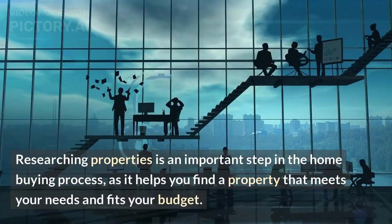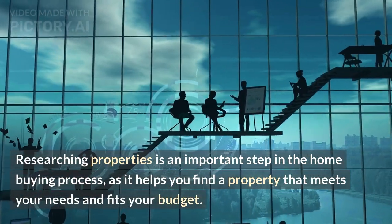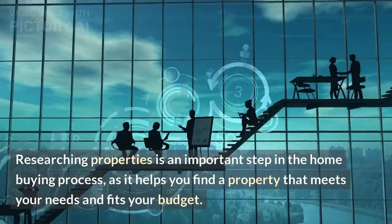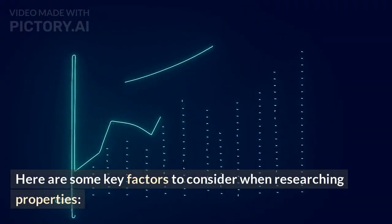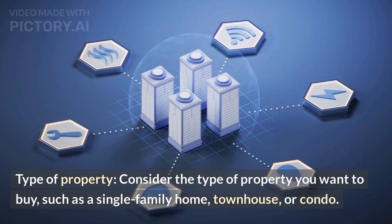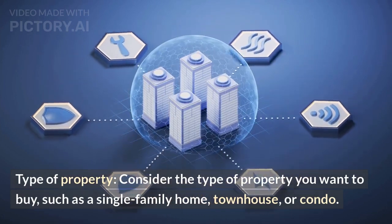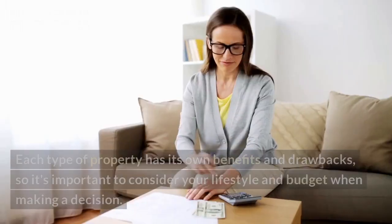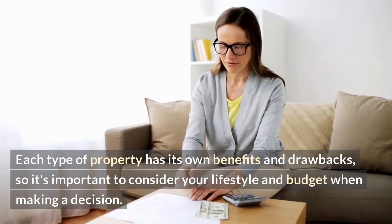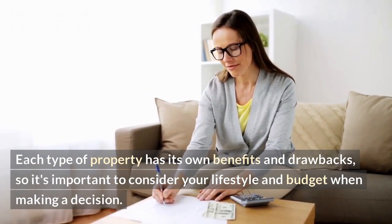Researching properties is an important step in the home buying process, as it helps you find a property that meets your needs and fits your budget. Here are some key factors to consider. Type of property — consider the type of property you want to buy, such as a single-family home, townhouse, or condo. Each type has its own benefits and drawbacks, so it's important to consider your lifestyle and budget when making a decision.